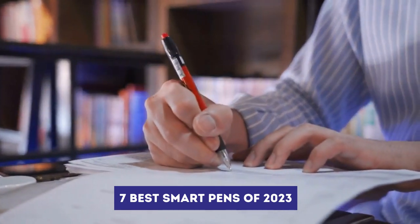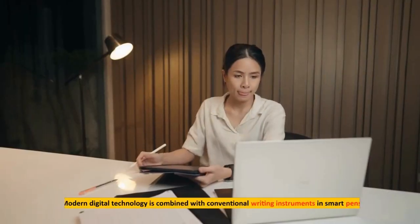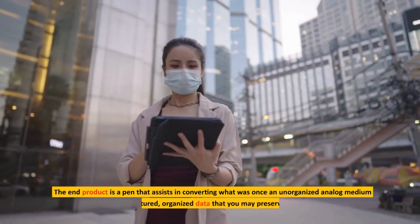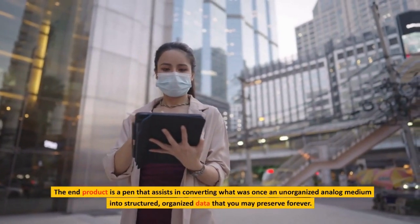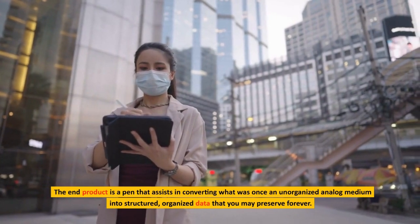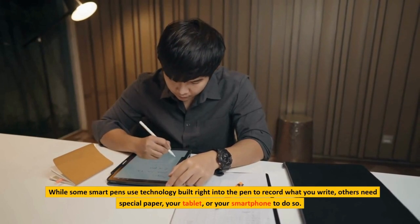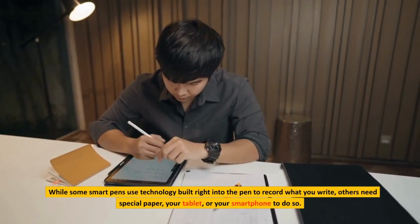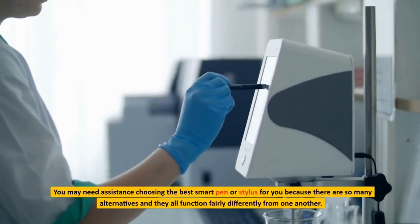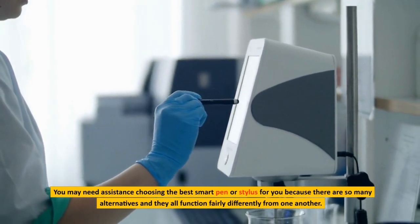Best Smart Pen Edition in 2023 — make sure to watch the full video. Modern digital technology is combined with conventional writing instruments in smart pens. The end product is a pen that assists in converting what was once an unorganized analog medium into structured, organized data that you may preserve forever. While some smart pens use technology built right into the pen to record what you write, others need special paper, your tablet, or your smartphone to do so.